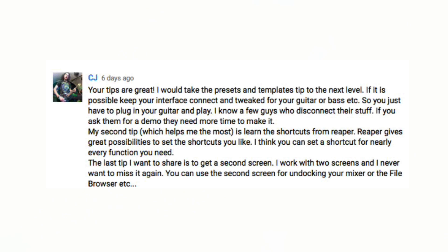CJ says: 'Your tips are great. I would take the presets and templates tip to the next level — if it is possible, keep your interface connected and tweaked for your guitar and bass, so you just have to plug in your guitar and play.' That makes perfect sense. If you're always using the same setup, putting away all your gear every time can slow you down when you have an idea. Keeping an SM57 on your guitar cabinet means all you have to do is turn on the preamp, hit record in Reaper, and you're good to go.